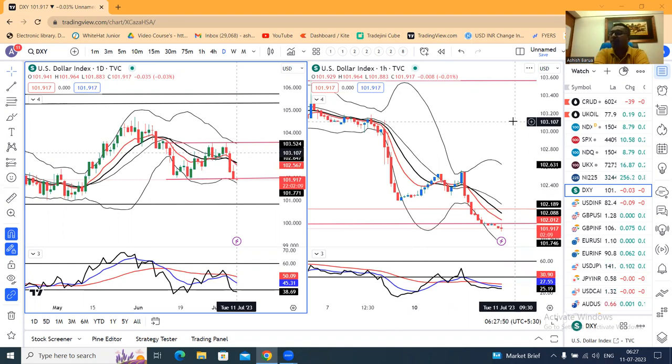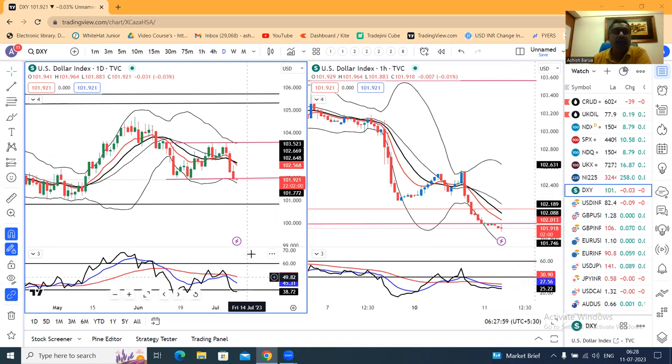The market is waiting for tomorrow's US CPI data. In the meantime, Fed officials' rate hike cycle is nearing an end, and they are watching the dollar index.